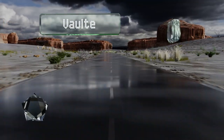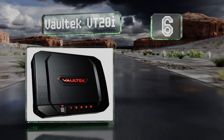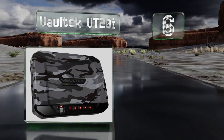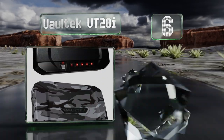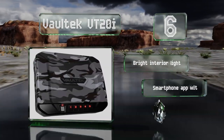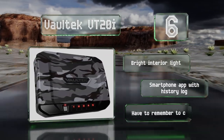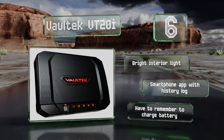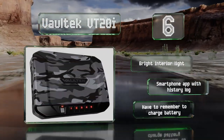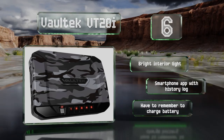Moving up our list to number six, the Voltech VT20i boasts a biometric scanner that stores up to 20 fingerprints, but it also has backup keys and a keypad too. It's approved by the TSA for travel, so there's no need to worry about being hassled by security as you prepare to board your next flight. It features a bright interior light and a smartphone app with a history log, however you do have to remember to charge its battery.